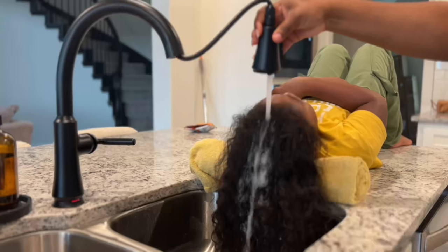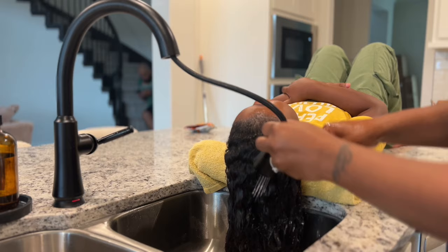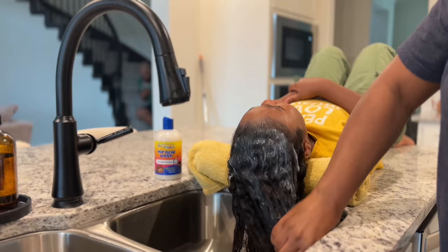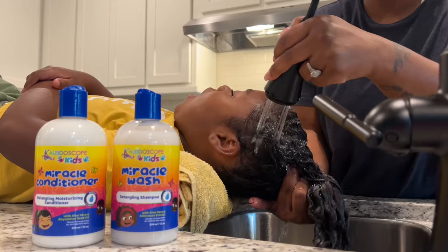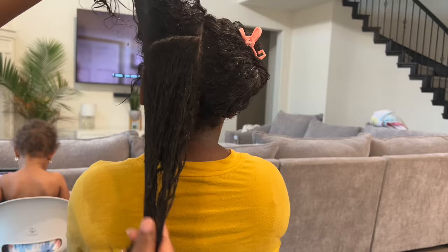Jade has the lightest, loosest curls, so I don't need as much shampoo when I put it on her hair, because the shampoo really just glides through. It was a lot easier for me to get through her wash day. I honestly don't even have to put her hair in twists to detangle — I can literally just go through and comb it out. And of course she is being the biggest baby today, but I can just go through and detangle without having to twist hers.